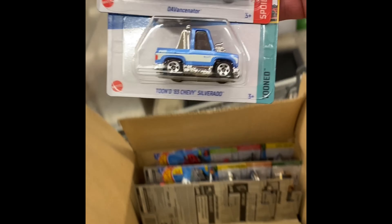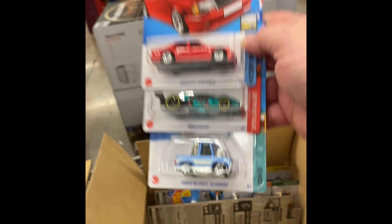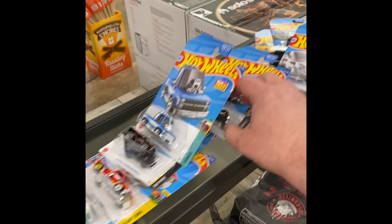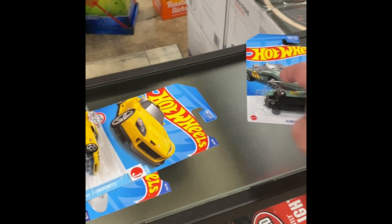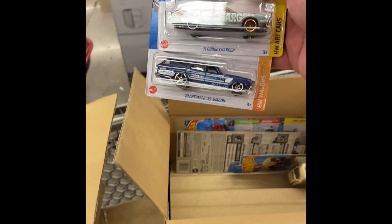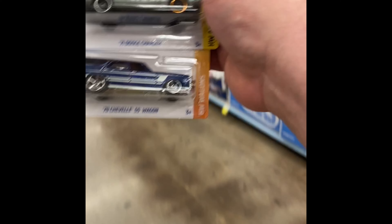Oh, there's that little tuned '83 Chevy Silverado, very cool — I'm gonna make my little stash over here. This is actually new for 2022 so I will be grabbing that up for sure. And there's that Dodge Charger — oh, that '70 Chevelle SS Wagon looks really dope. Very cool, we're gonna grab those up too.